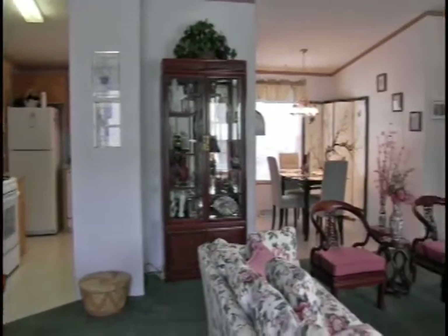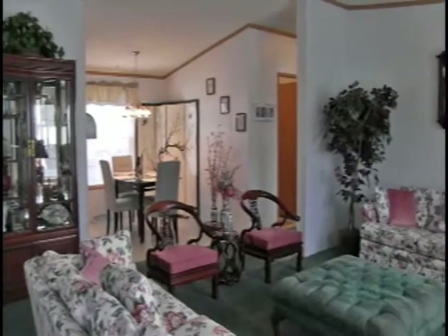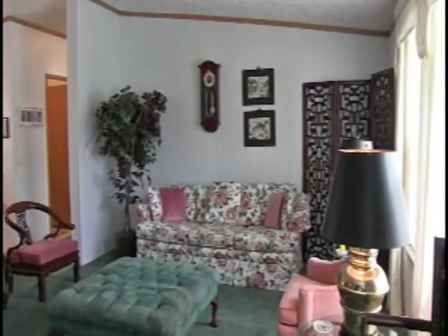The living room is around 20 by 13. There are also cathedral ceilings. The overall living area is approximately 1,440 square feet.